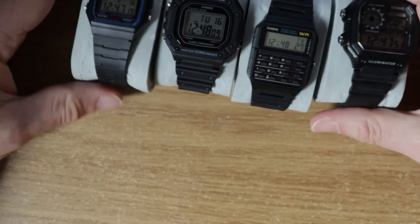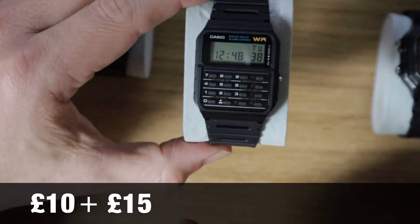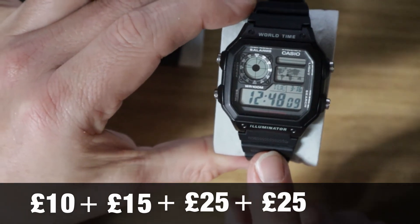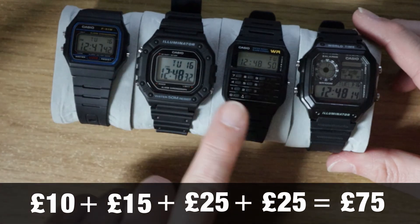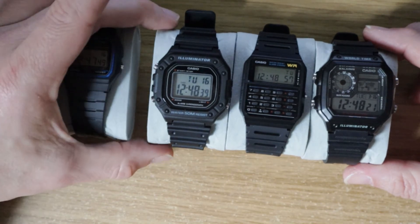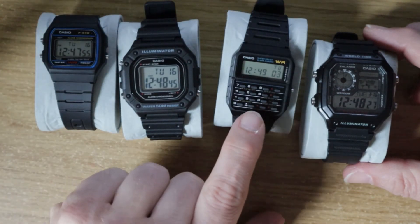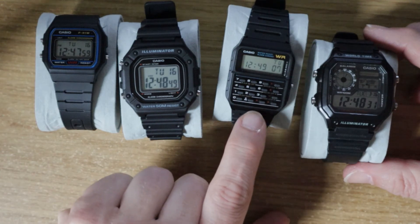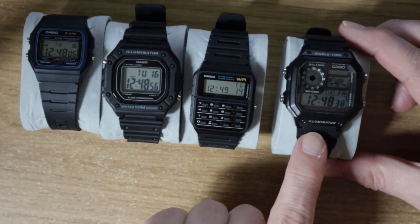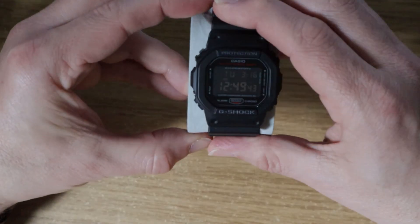Quick catch-up: the F91W at £10, the W218H at £15, the CA53W at about £25, and the Casio Royale also about £25 — that's about £75 total. Without too much shopping around you could get the F91W under a tenner, the W218H at £15 is a good price, the CA53W I got for under £20, and the AE1200 may be £20 if you're lucky — potentially saving about £20 across the range.